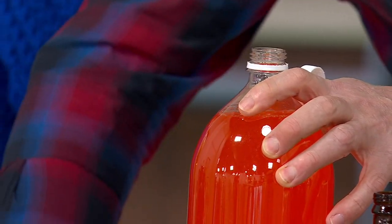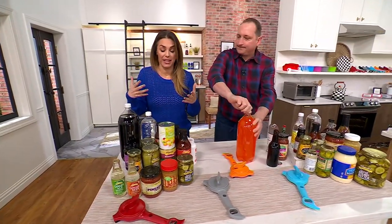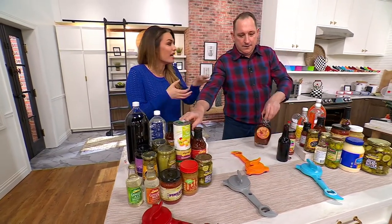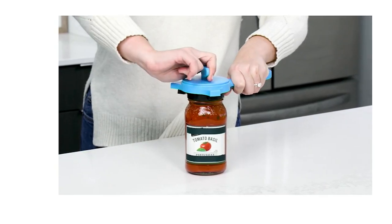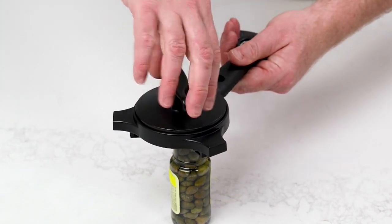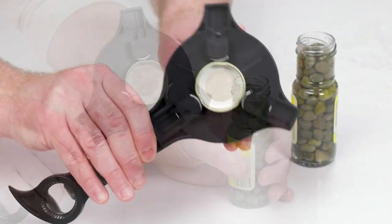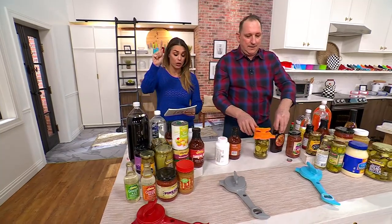What I love is it lays flat in your drawer, so it takes very little space to store. I got it after we had the baby, when I had to start opening a lot of baby food — and believe it or not, some of that baby food gets really stuck. Now we use it for everything. My mom actually uses it even when we're not struggling, because there's no need to struggle anymore. You just open things so quickly and easily.